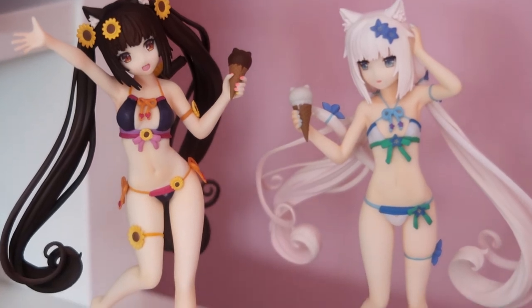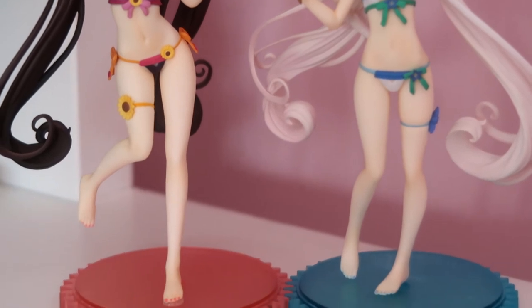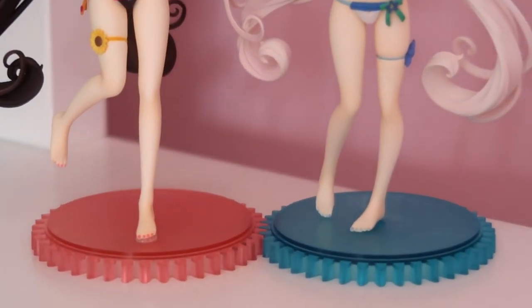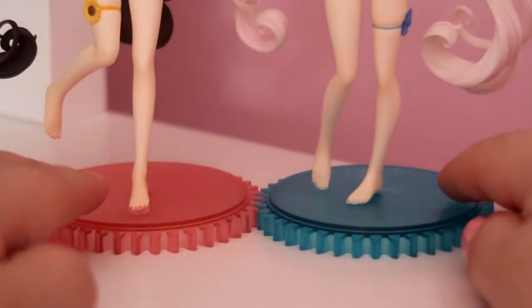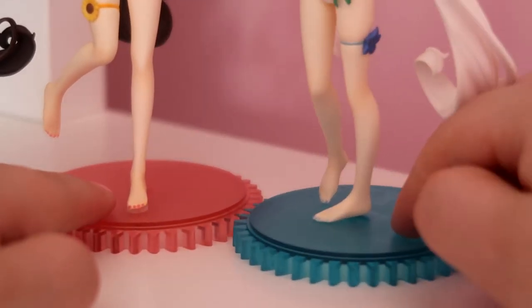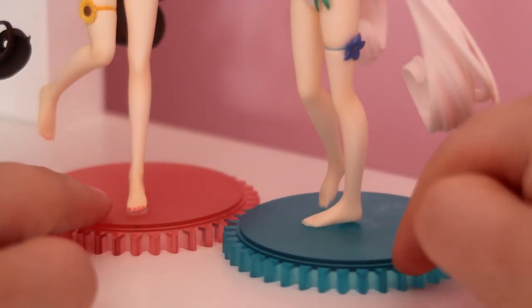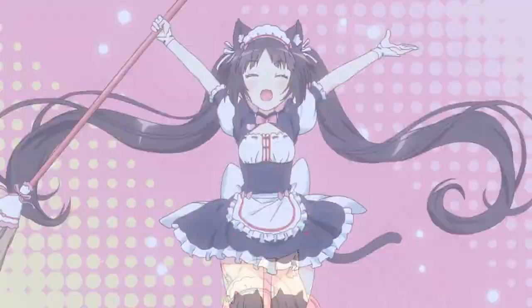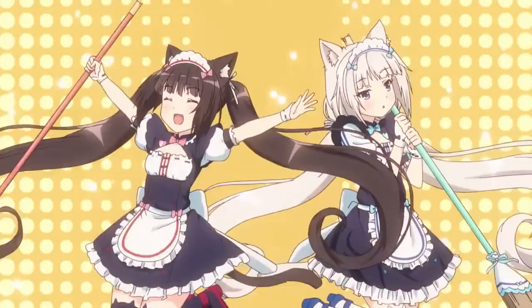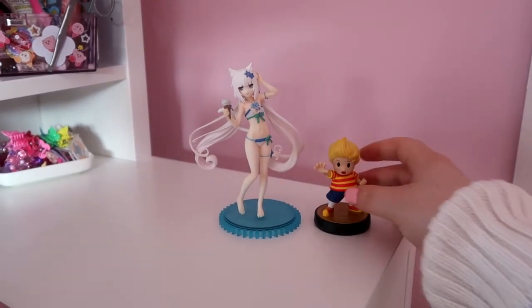It's just super cute with the strawberry. But here they are together — they look so nice set up together. As you can see in the video, their bases are kind of clockwork, so you can move them around each other, which I thought was kind of interesting.